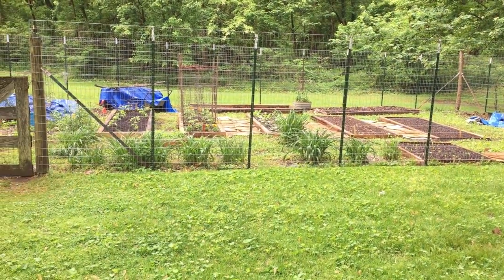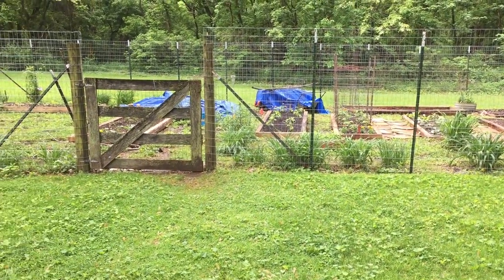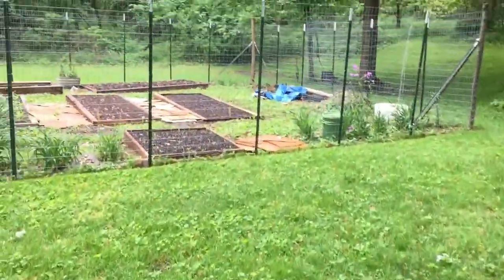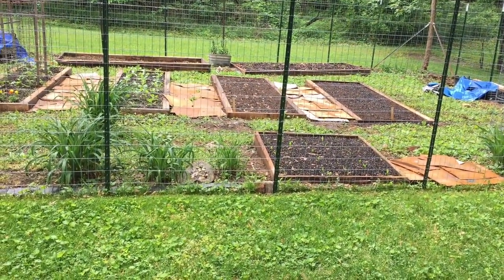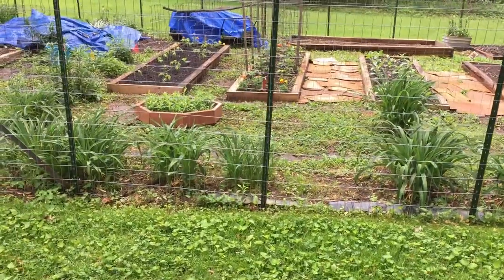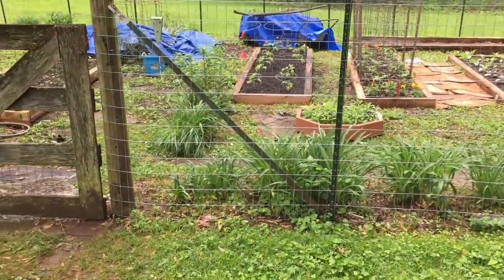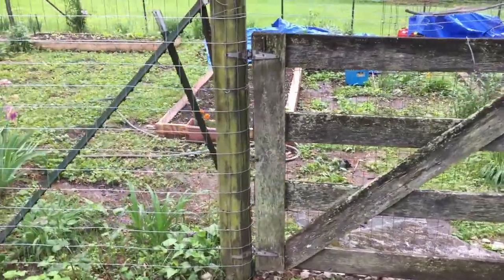Hi guys, Micro Homesteaders here. We've got some footage from yesterday because it was supposed to rain today and we were afraid we might not be able to get any. We're gonna try to give you a little idea of what we've been doing for the last seven to ten days — quite a lot, really. We have been very, very busy but we're really happy about it, so we'll give you a little tour of what we've got in so far.